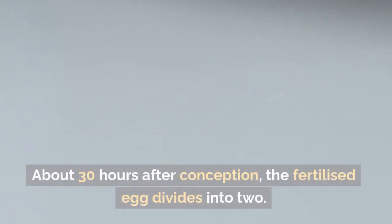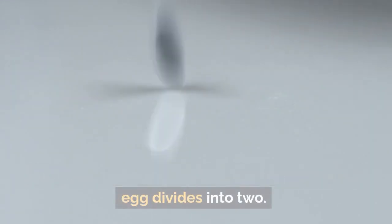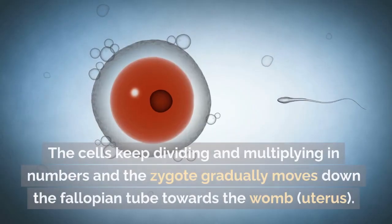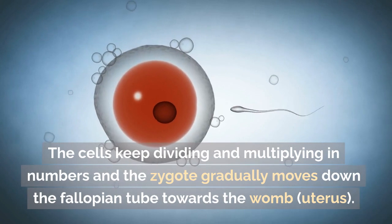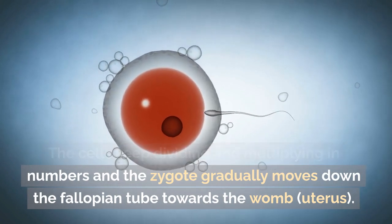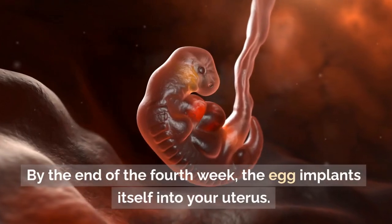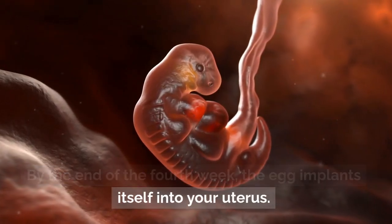About 30 hours after conception, the fertilized egg divides into two. At this stage it is called a zygote. The cells keep dividing and multiplying in numbers and the zygote gradually moves down the fallopian tube towards the womb, or uterus. By the end of the fourth week, the egg implants itself into your uterus.